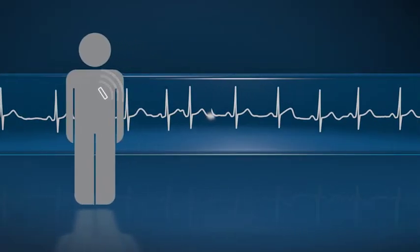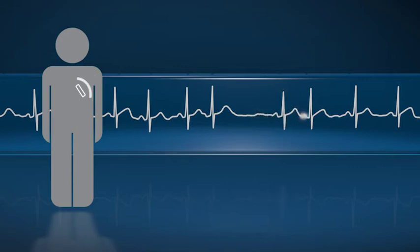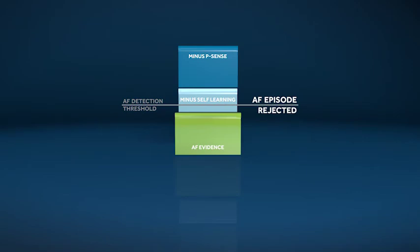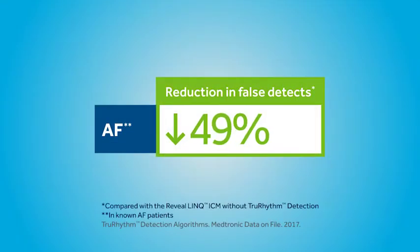In atrial fibrillation, True Rhythm Detection's exclusive self-learning algorithm means you get tailored detection for each patient. True Rhythm learns your patient's unique rhythms and adapts its detection threshold automatically throughout the day, rejecting inappropriate AF episodes. This streamlined data means a significant reduction in reviews by cutting AF false detects up to 49%.